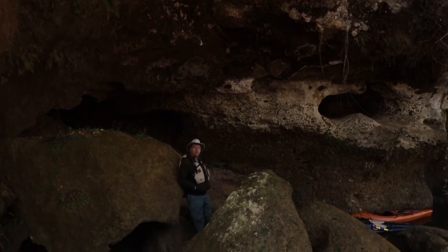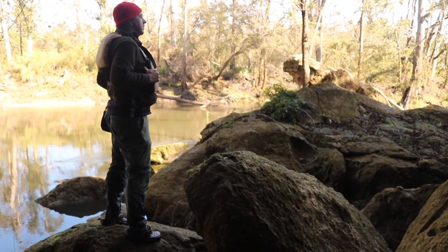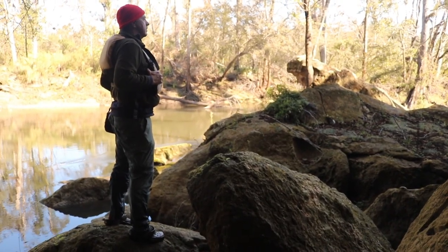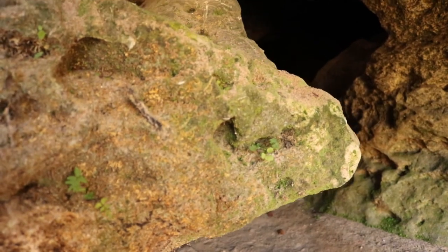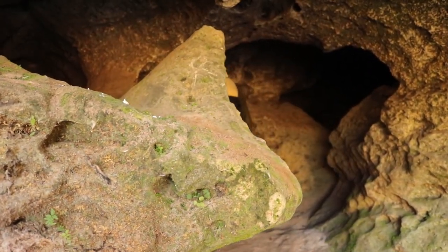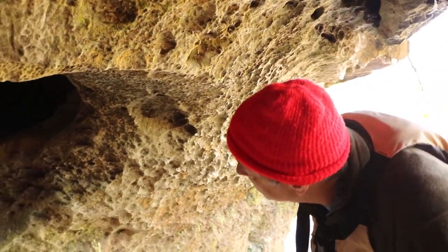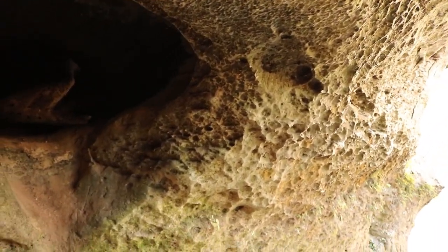We're at the place called the Ovens, which is on the Hinson tract managed by the city of Marianna. This is a small cave that is probably the only dry cave you can access from a Florida river, so it's pretty unique. It's beautiful with big limestone boulders and a lot of moss, just right on the river. It's a little bit difficult to land here, but it's a neat stop. It kind of looks like ovens — you know, the brick ovens.